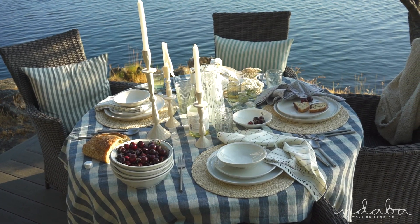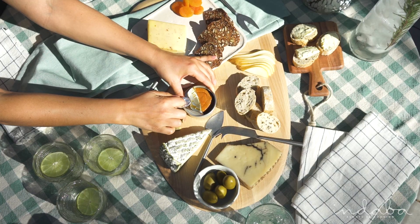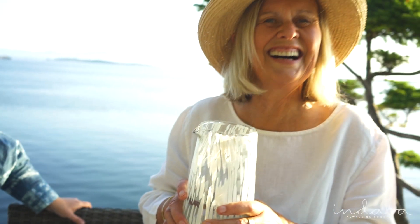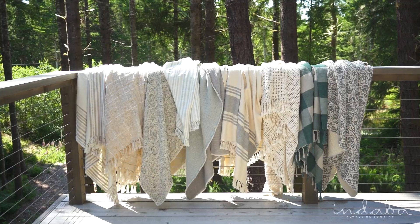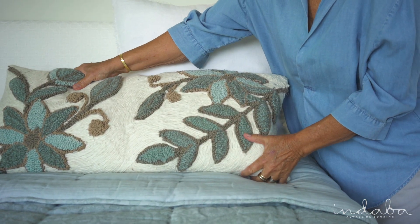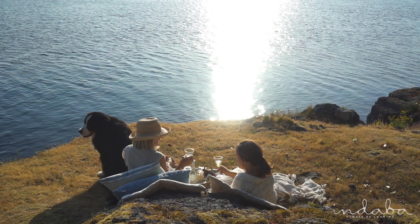We wait all year long for the warmer months when we can wake up from our winter slumber and make the most of our summer days. Our Summertide collection captures the mood of the season through airy fabrics, beachy blues, calming colors, and a touch of the unexpected. It brings a fresh, hopeful feeling of summer home and encourages us to slow down and relish the moment.